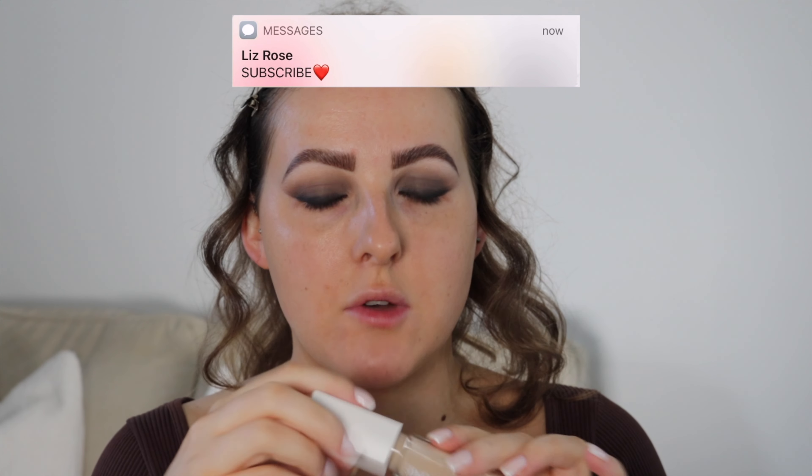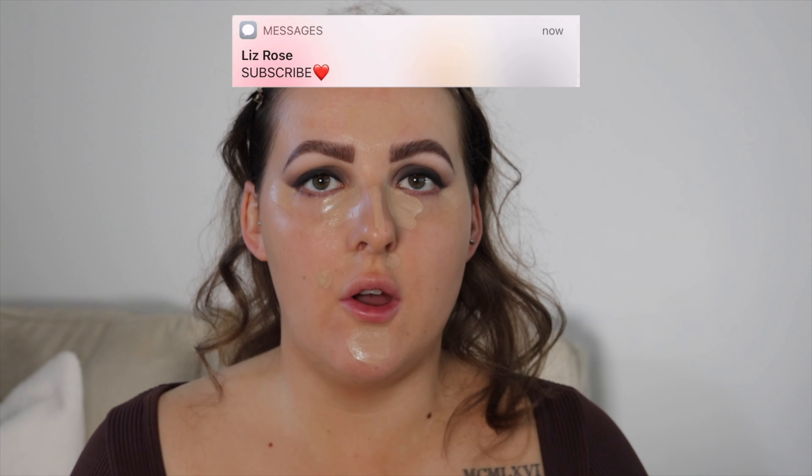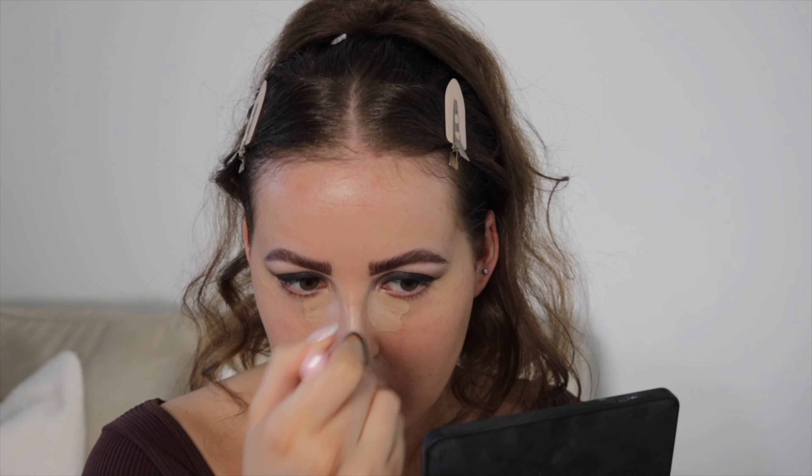Next I'm taking the Lancôme Serum Concealer — a really light concealer. I let it sit for a bit then blend it out with a brush to keep the coverage. Feel free to sheer it out with a sponge, but I'm using a brush. This adds a little glow — I want it somewhere between matte and glowy. I've got the shade 105W, and it blends out really nicely.